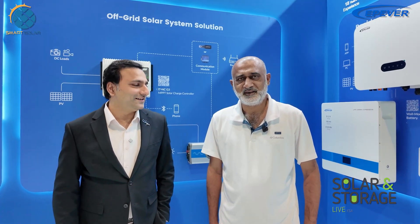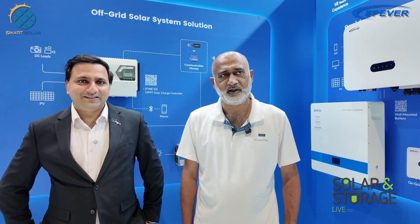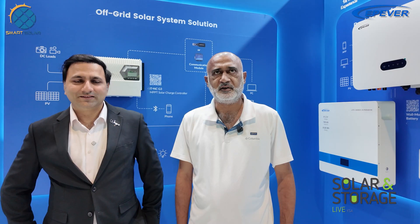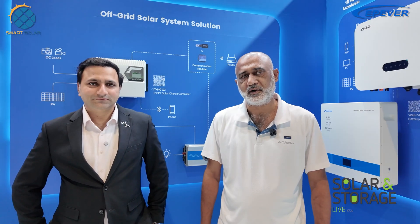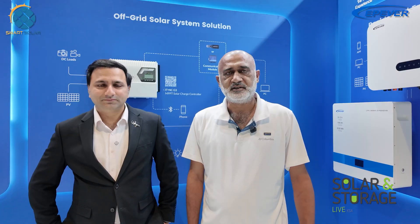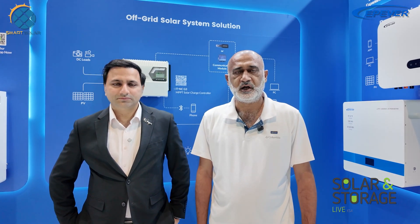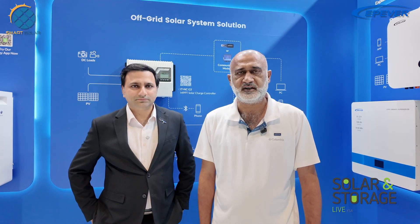Nasir sahab, tell us about your experience in the Middle East and your plans here. We have decided to establish an after-sale center in Dubai under the name Pecan Dynamics, and we already have partners in Saudi Arabia — Solar Arabia is one of our very big partner companies there. We have increased our network across all of the Middle East and are hopeful for very good business. We are committed to providing the best products with the best after-sale services.